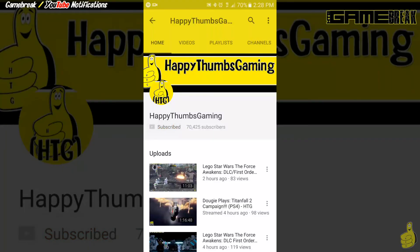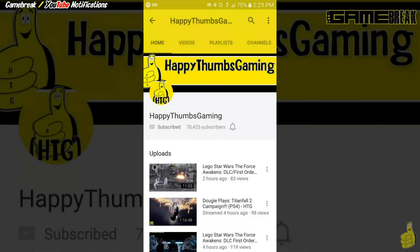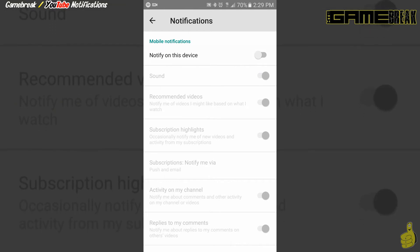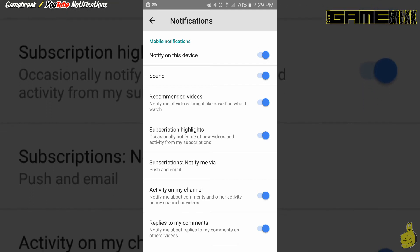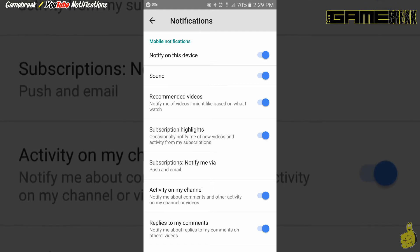So let's go ahead and check out the mobile. You see, we've gone ahead and subscribed to Happy Thumbs Gaming, and as soon as we do that it actually notifies us and tells us to tap the bell to get the notification. So it's the same kind of process, except it's a little bit more automated and intuitive, kind of telling you what it is. So here, once you do this, you've got some options. You can go ahead and notify on this device, and it gives you options for sound, recommended videos, subscription highlights, subscriptions, and notify me via push and email — that's going to be the most important one.